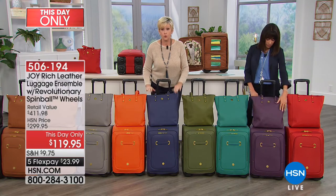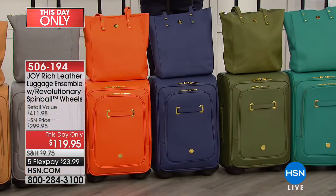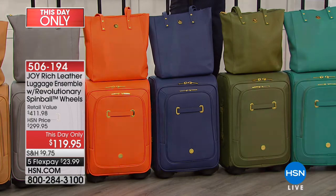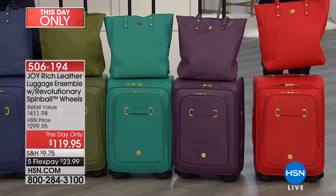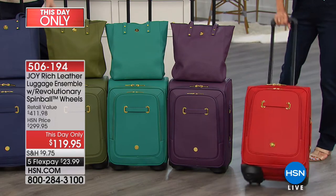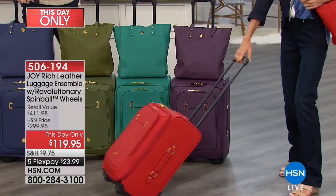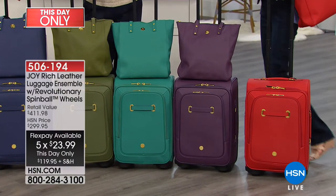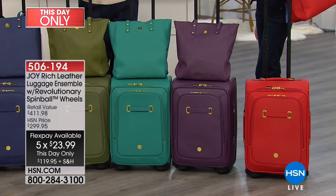You're getting this gorgeous carry-on with this gorgeous tote in absolutely beautiful colors. This is genuine Safiano leather — it's got a little bit of texture, super durable, super lightweight, super gorgeous. Bobby has the red. How beautiful is that? That's red leather luggage — how stunning. This is ridiculous for this price — $23 on flex.